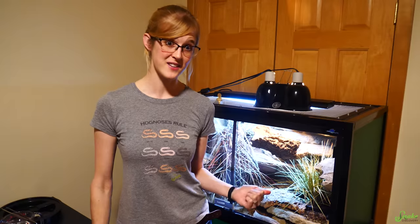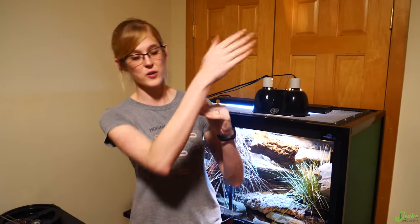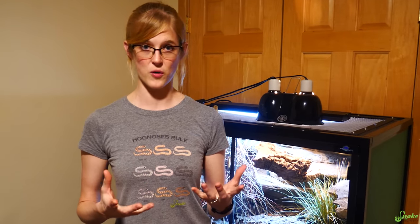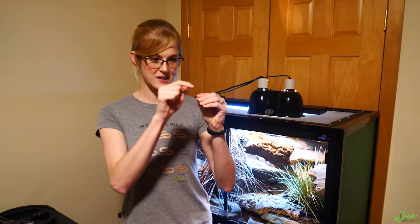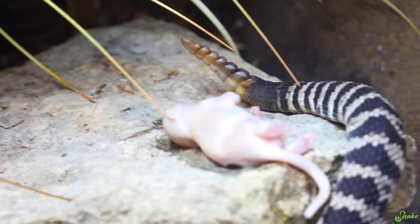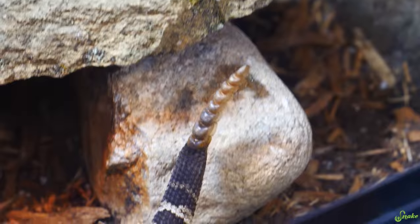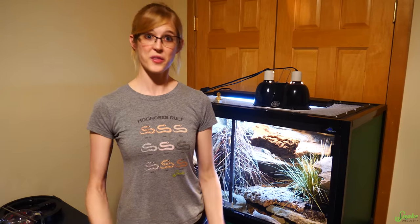One more fun fact before we feed him: a rattlesnake's rattle is made up of keratin, which is the same protein as our fingernails. They're able to shake their rattle 60 times per second, which is insane. Every time a rattlesnake sheds, they actually grow a new segment on the base of their rattle. As babies, they are born — since they're live bearers — with just a single little button. As they grow, the button moves outward as more segments are added. However, snakes shed at different rates, and sometimes those rattles will break off in the wild, so you can't tell a rattlesnake's age by counting the segments.